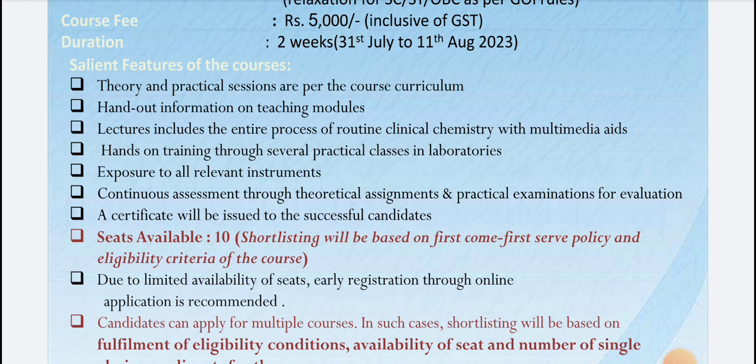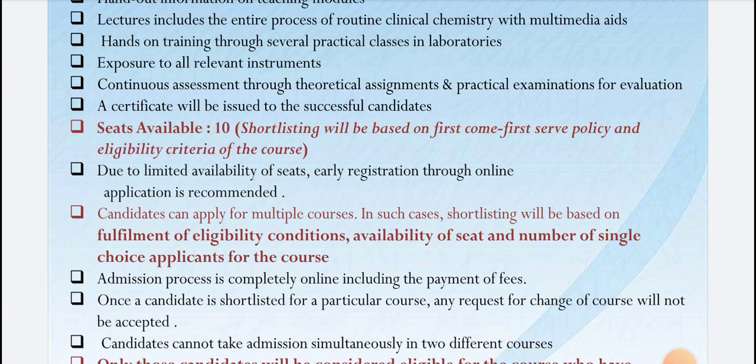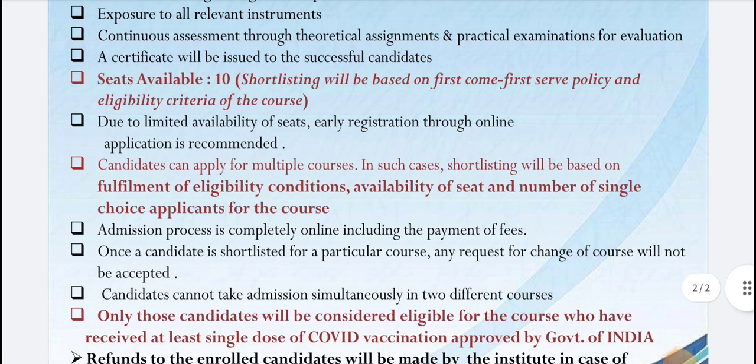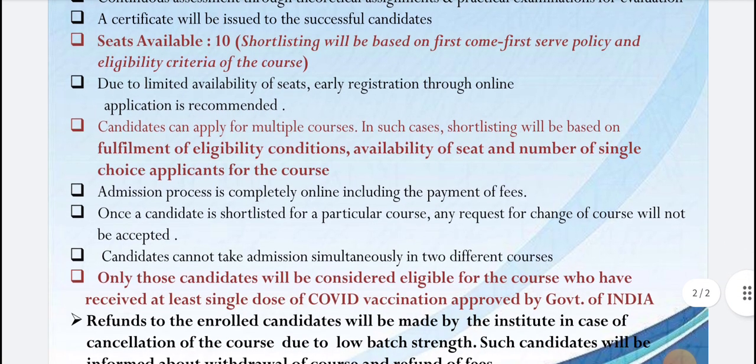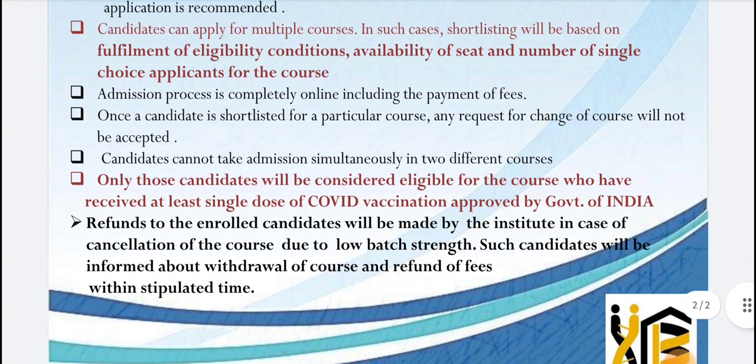These are the salient features of the course. Successful candidates will receive a certificate issued by CSIR, which gives a huge advantage for PhD selections as well as job applications. Seat availability is very limited, so it is first come first served — please apply as soon as possible.